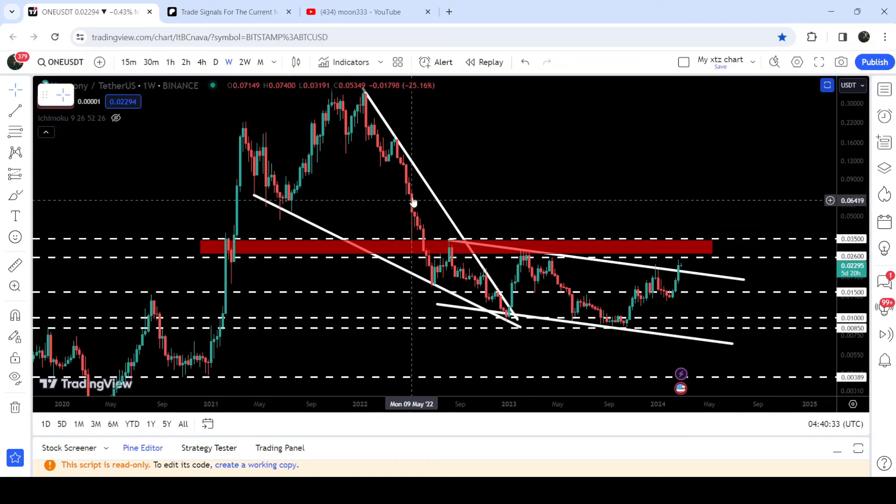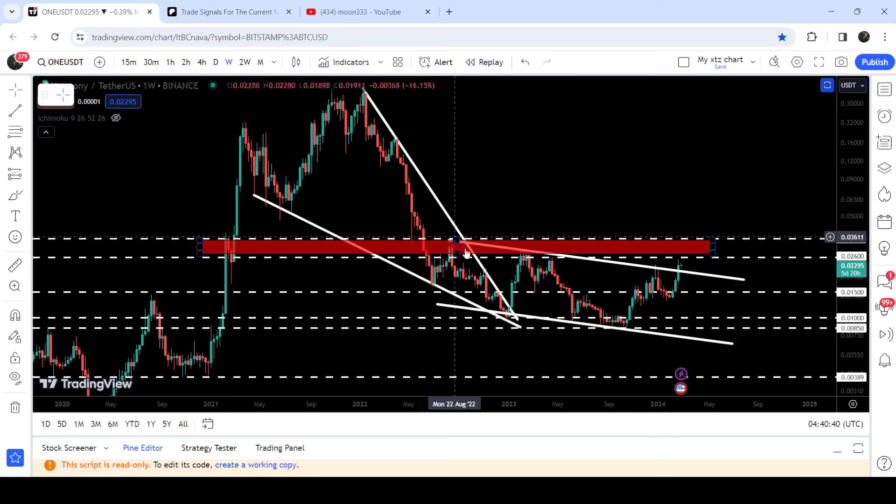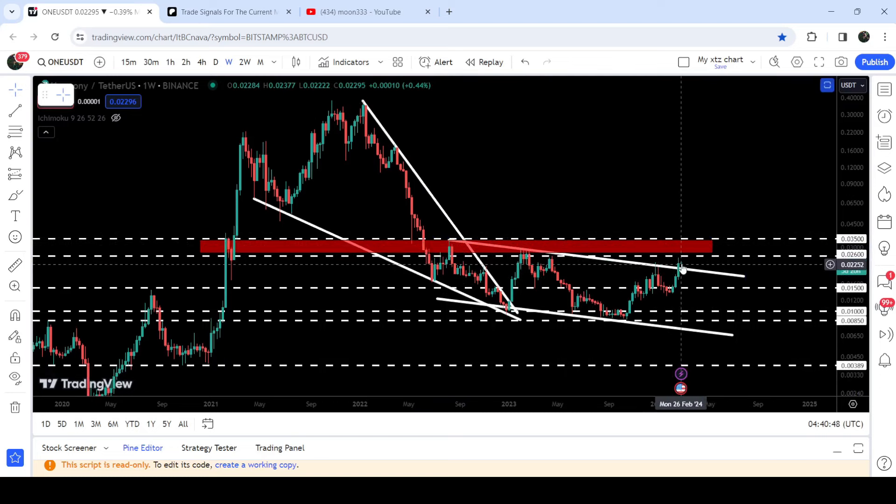We had a nice bounce but finally we broke it down and since then it is working as a very strong resistance since after the month of June 2022. You can see we got rejection here, rejection here, rejection here, and recently the price is again moved at this resistance and now it is moving between the resistance of the channel — which is now working as a support — and the resistance of 2.6 cents.